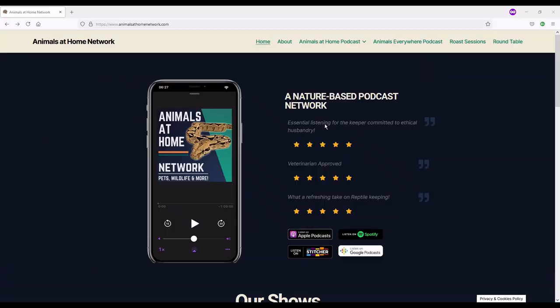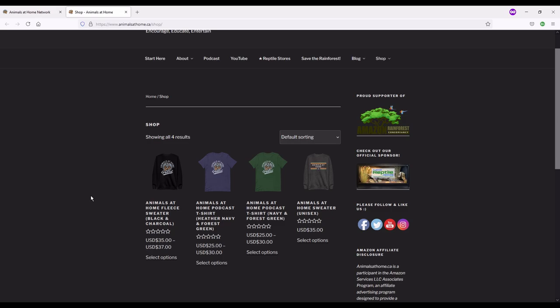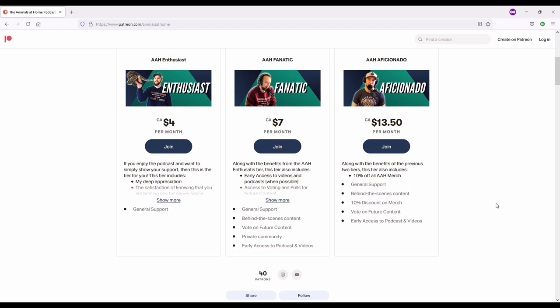I really hope you enjoy the episode — I had a blast chatting with Bill. A couple of housekeeping items: head to animalsathomenetwork.com for show notes and links from each episode. For t-shirts and sweaters, visit animalsathome.ca/shop — five dollars is automatically donated to the Amazon Rainforest Conservancy. Thank you to Custom Reptile Habitats for sponsoring the episode. For early access and the ability to submit questions to upcoming guests, join us at patreon.com/animalsathome.